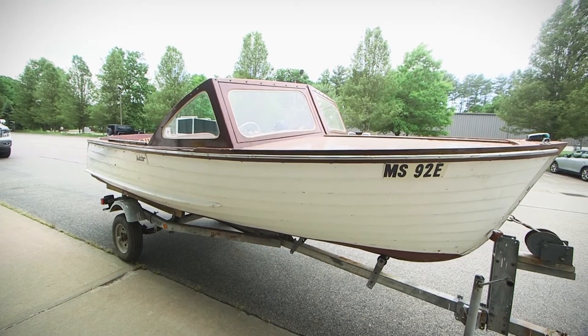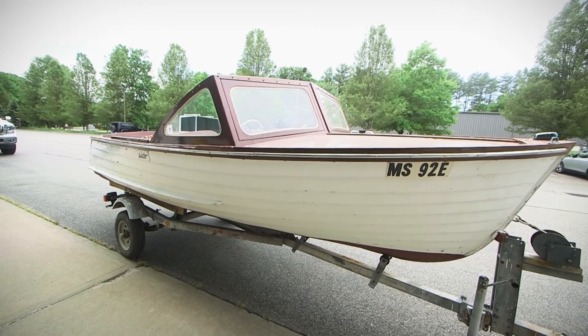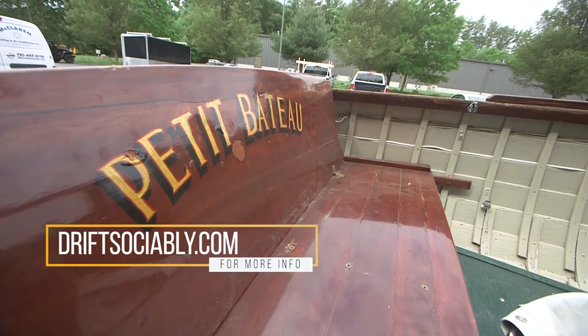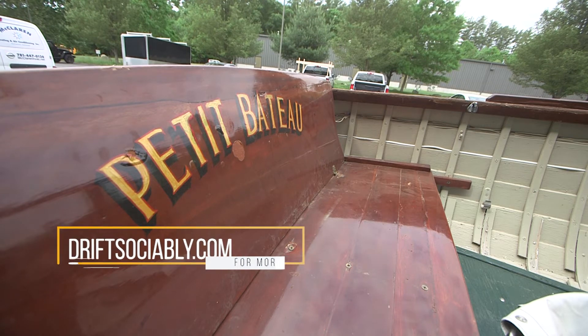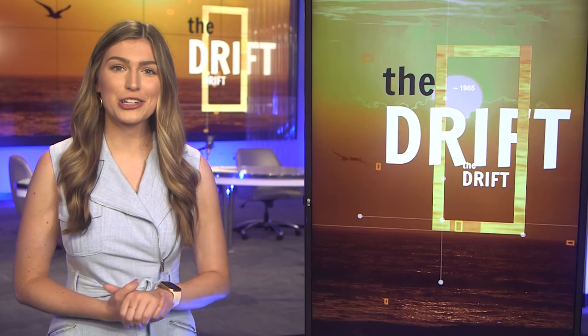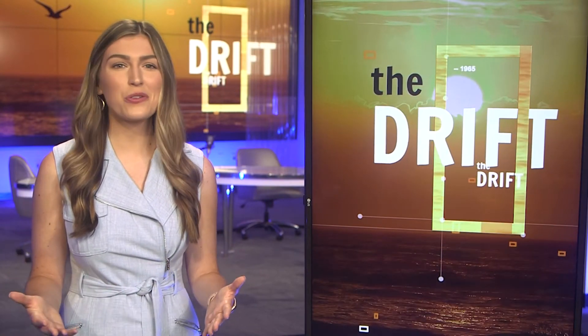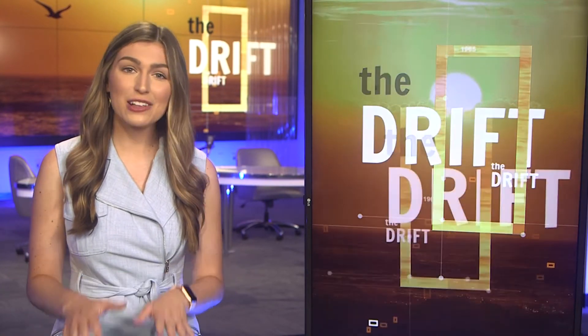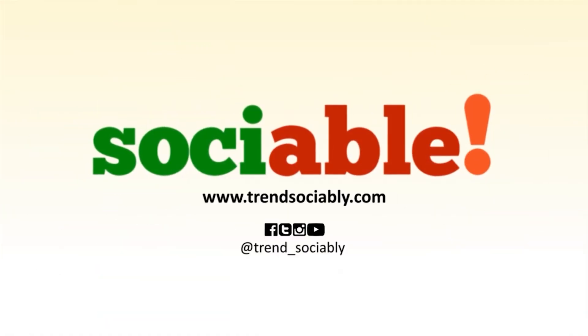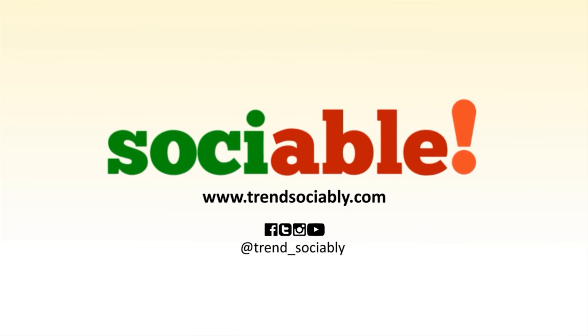Well, this is good stuff, Bob. We look forward to following the progress on this — it's a beautiful boat, and it's going to be even more beautiful when you're done, I'm sure. We'll be following that restoration process as that classic White comes back to life. As always, you'll find more boat content at DriftSociably.com and on all our social platforms at DriftSociably. Presented by Sociable — original social media programming.